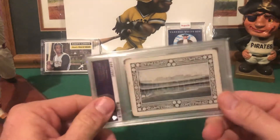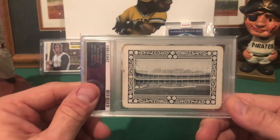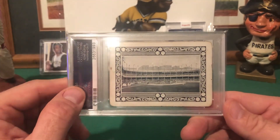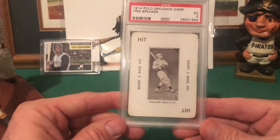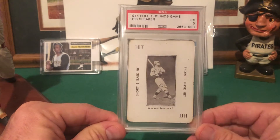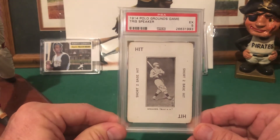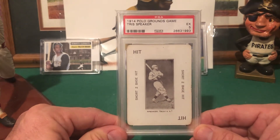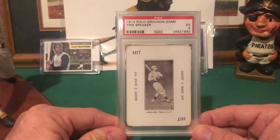I might have shown this card before but I don't remember — my first Tris Speaker, and it's the Polo Grounds game card. If you look on the back you can see the Polo Grounds. I became aware of this set — or at least this game — from Rick Oddball Cards. For a 1914 card, this card is very reasonable, comparatively speaking, versus his other cards. I really like this card.